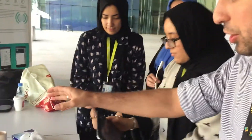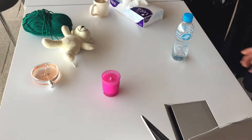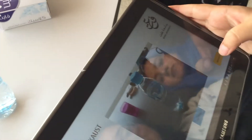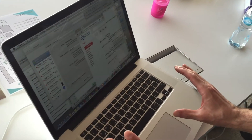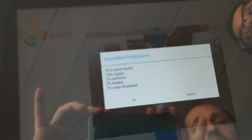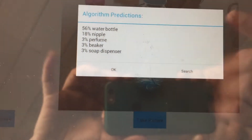Now for a demonstration — we have a bunch of objects and we'll select this water bottle. Noor will take a picture of the bottle, and the picture will be sent over Wi-Fi to the server. On the server side, deep learning and machine learning algorithms process the image, and the result is sent back to the tablet.